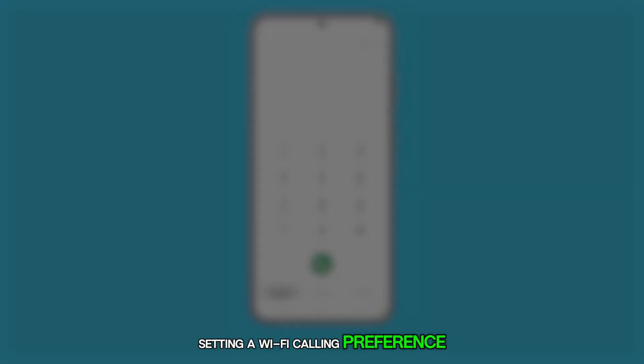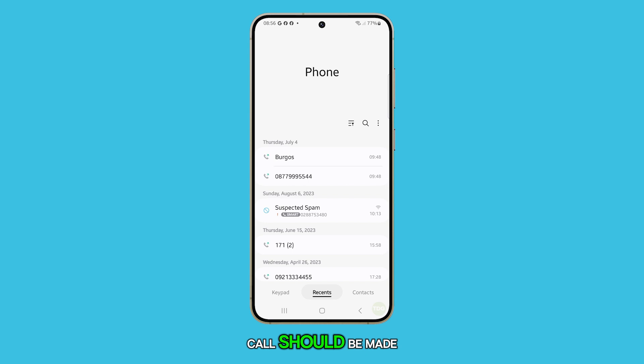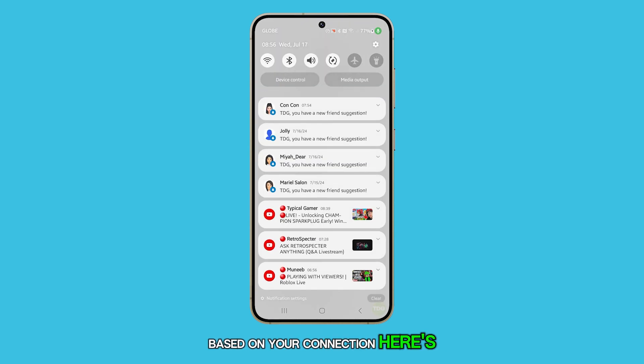Setting a Wi-Fi calling preference on the Galaxy S24 allows you to choose whether calls should be made primarily over Wi-Fi or the mobile network, enhancing call quality and reliability based on your connection. Here's how it's done.